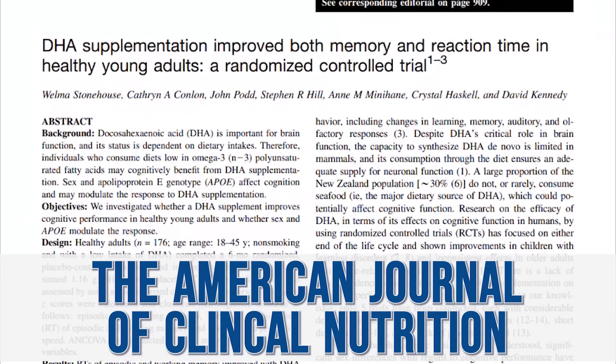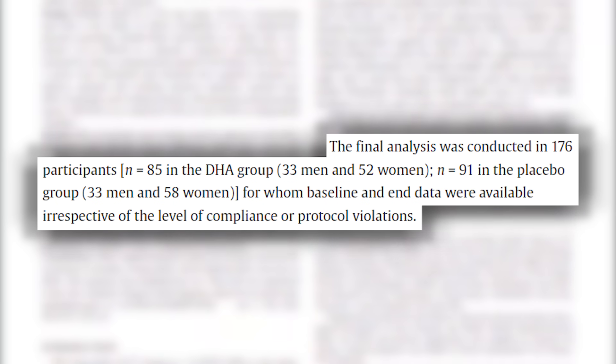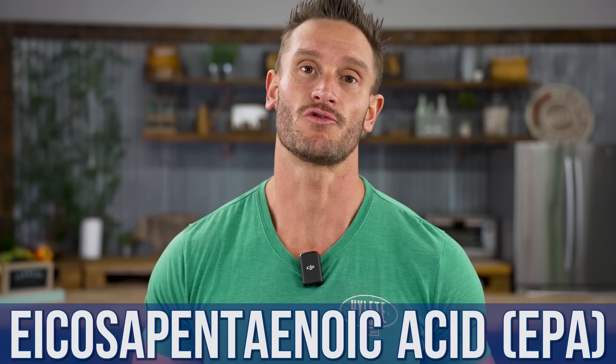This study was published in the American Journal of Clinical Nutrition and looked at younger subjects — 18 to 45 years old, 176 of them, so it was a good-sized study. DHA is docosahexaenoic acid, and it is part of fish oil. Fish oil is typically touted for its EPA — eicosapentaenoic acid — because that's the biggest driver of inflammation modulation. EPA is very important, and fish oil is good for modulating inflammation. But now we're seeing compelling data for younger populations to use DHA too, or possibly even more.